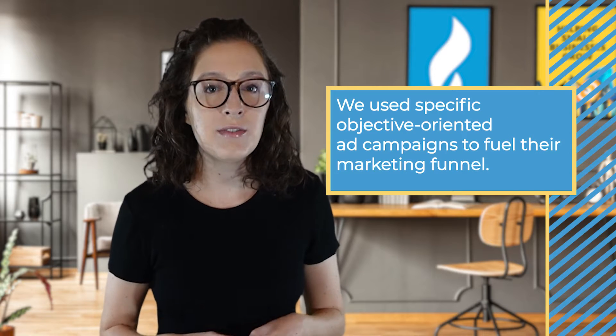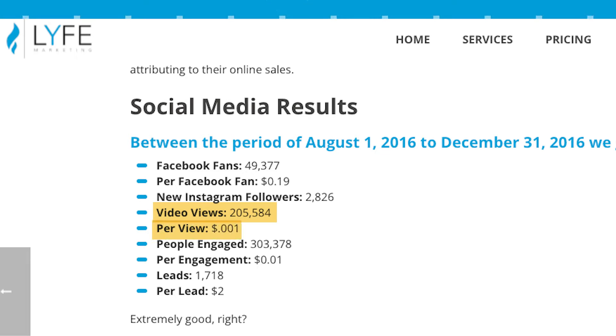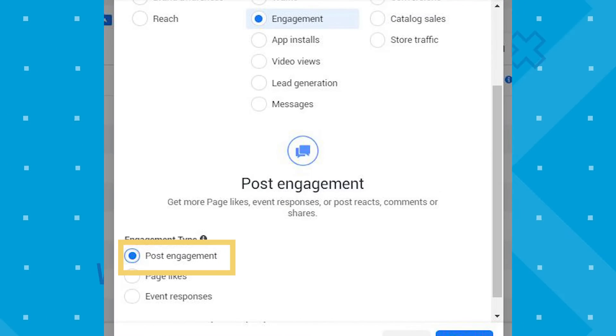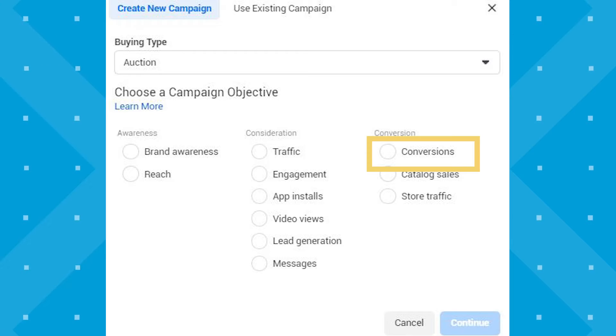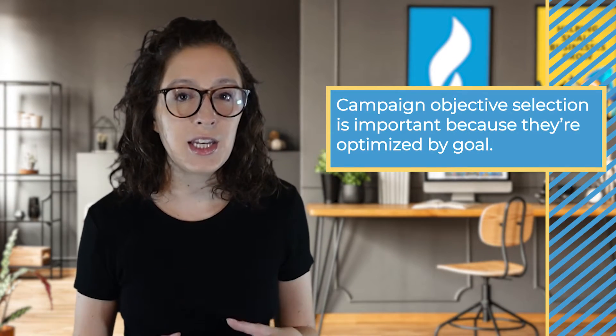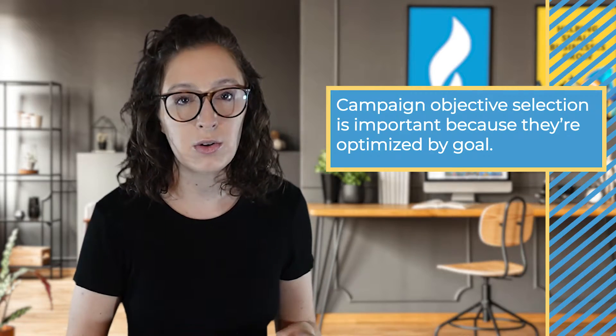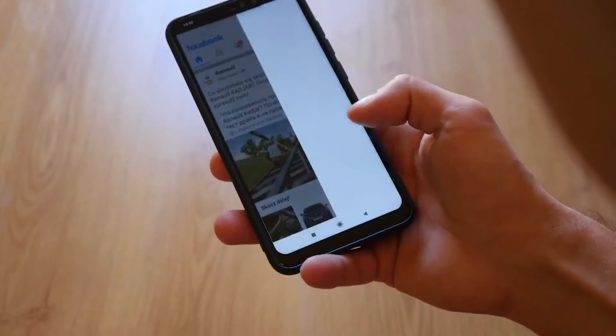We used specific objective-oriented ad campaigns to fuel their marketing funnel. We ran a page-like ad campaign driving Facebook page likes at 19 cents per like, a video views campaign driving over 205,000 video views at effectively $0.00 per view, a post engagement campaign getting over 300,000 engagements at one cent per engagement, and a conversion campaign acquiring over 1,700 leads at $2 per lead. Campaign objective selection is important because ads are optimized by goal — a video views campaign shows your ad to people most likely to watch, while a page-like campaign targets those most likely to like your page.